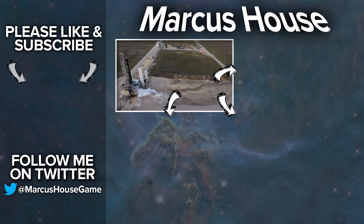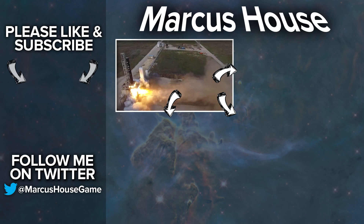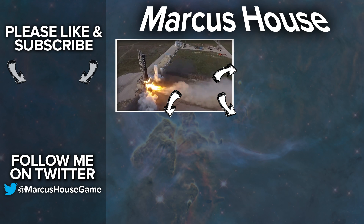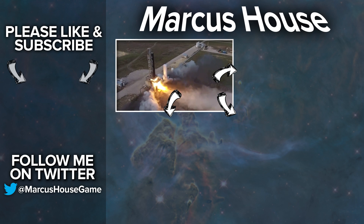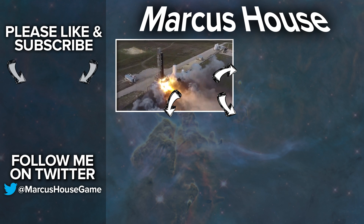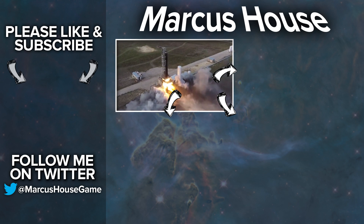A massive thank you as well to my quality control squad for helping me research and proof the material for these videos. If you're interested in these topics and would like to be a part of this, follow me on Twitter and get in touch. In the tile in the bottom left is my video last week talking about Relativity Space and Firefly Alpha along with many Starship updates. In the top right is my latest video and in the bottom right is content that YouTube has selected from my channel just for you. Thank you everyone as always for watching, and we'll see you all in the next video.